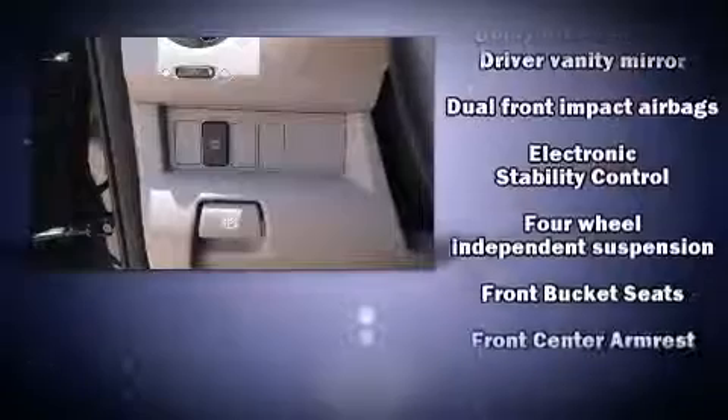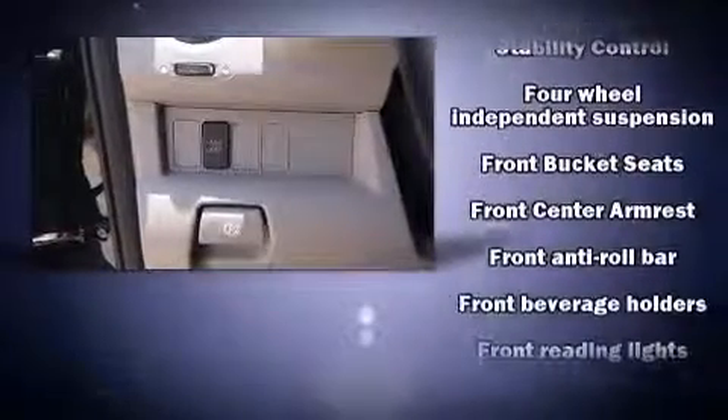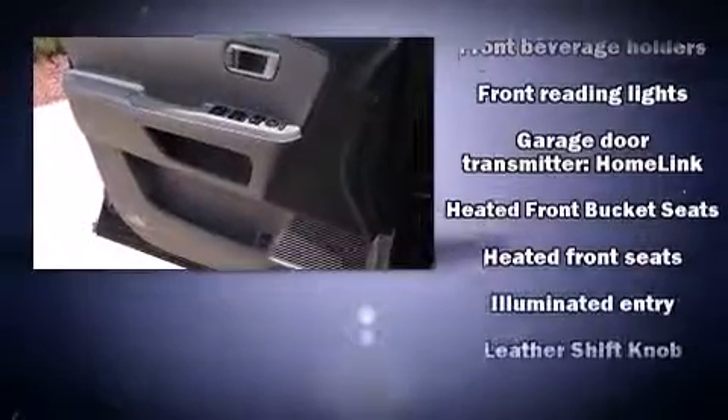Honda ensures the safety and security of its passengers with equipment such as head curtain airbags, brake assist, anti-whiplash front head restraints, ignition disabling, and four-wheel disc brakes with ABS. This vehicle has achieved certified pre-owned status, bypassing Honda's comprehensive certification process including an exhaustive 150-point inspection.